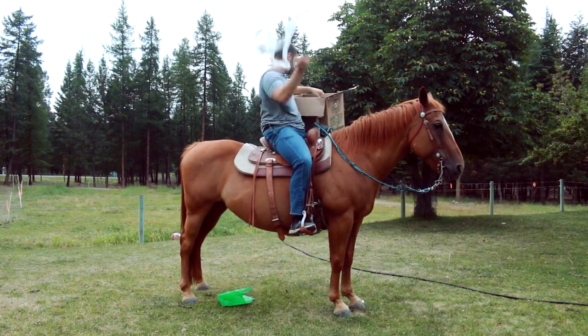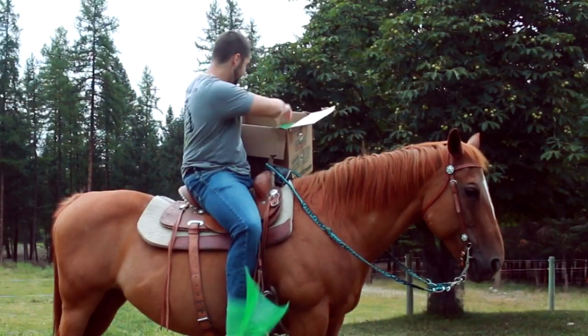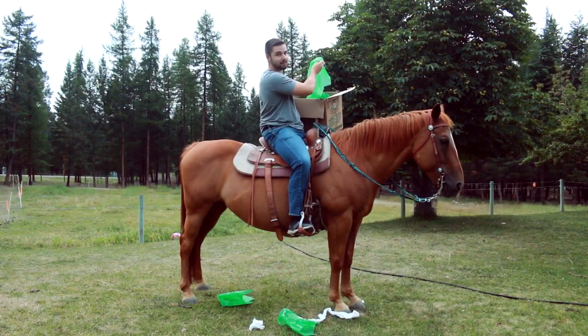She doesn't like that either. She doesn't like bubble wrap very much.